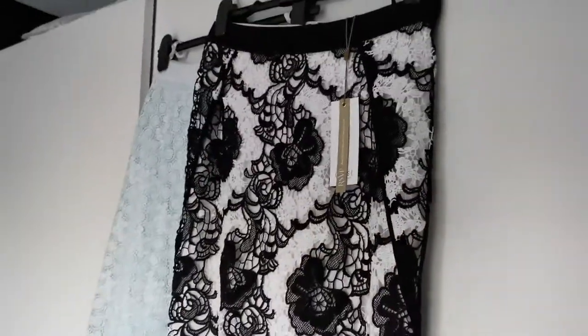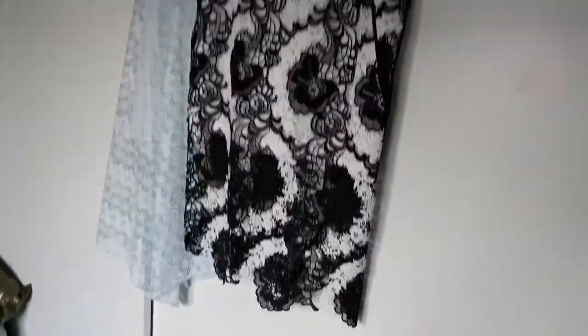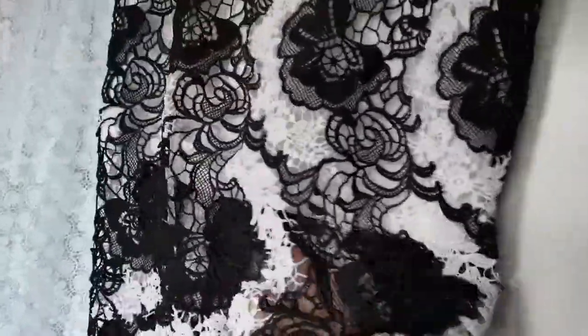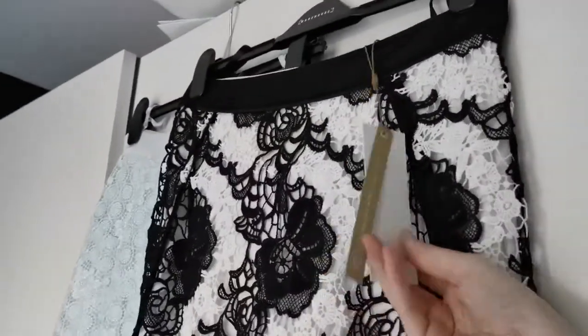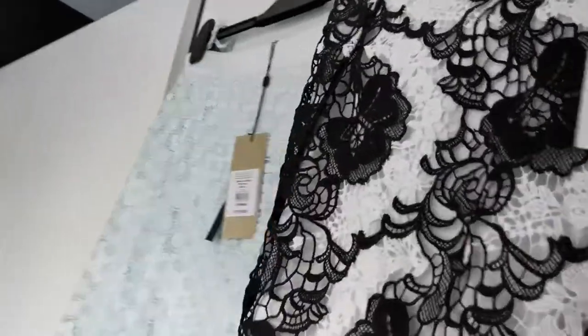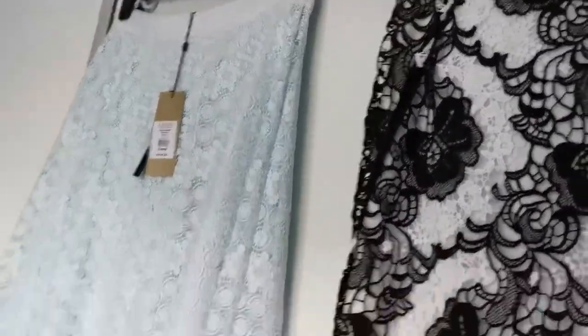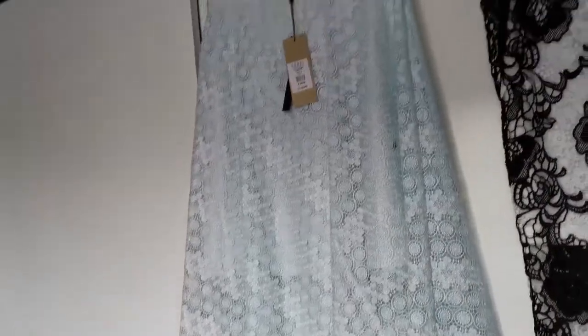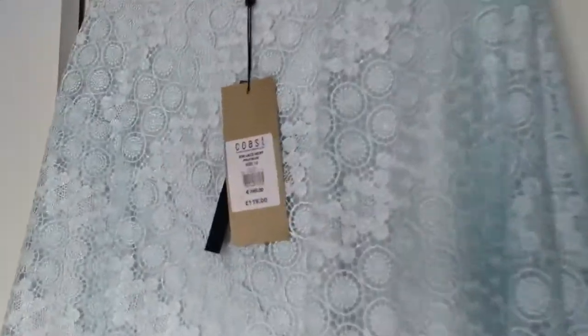Then there's another gorgeous skirt — again from Coast — but this one has got lace here and then actual material underneath, which I thought was quite pretty. It's from their VIP section and you can see the full price tag on it. The final clothing item I got is another skirt from Coast — it also has a lace underlay on it and still has the full price tag on it as well.